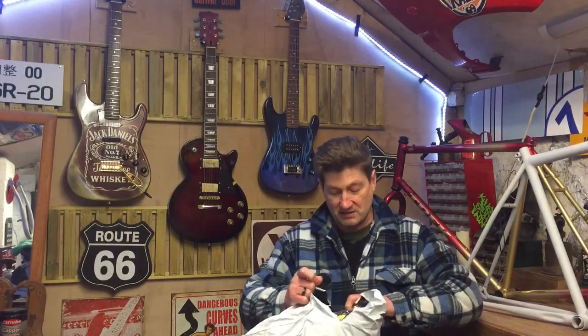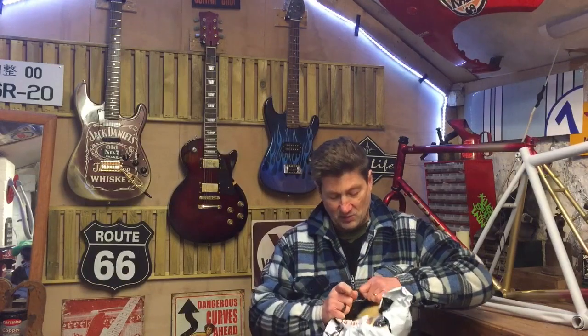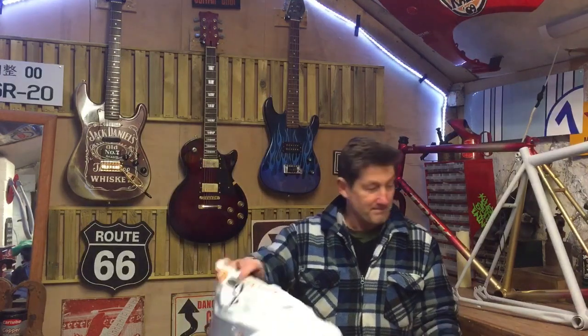It only took, surprisingly enough, seven days to get here, which I'm quite surprised with. And the actual tracking on the app is amazing — it even shows you when the flight's left, when the flight lands, etc. So I was quite impressed with that.